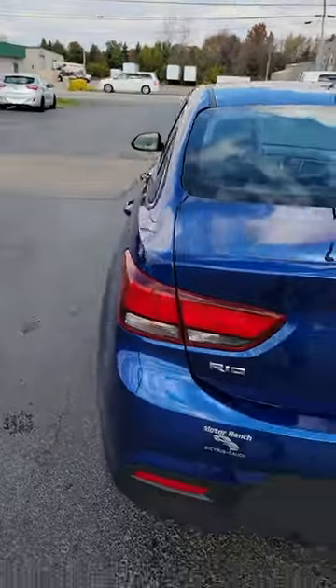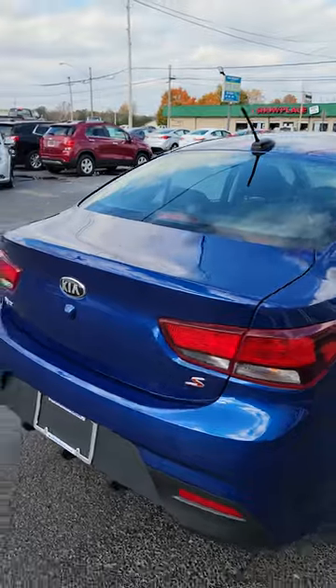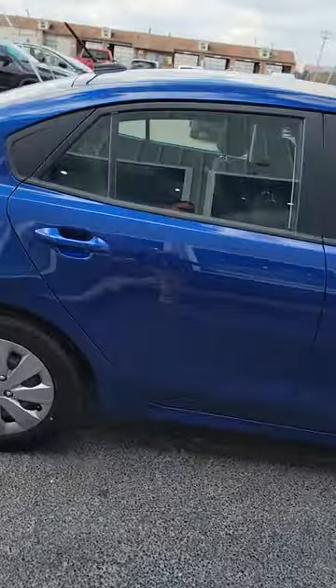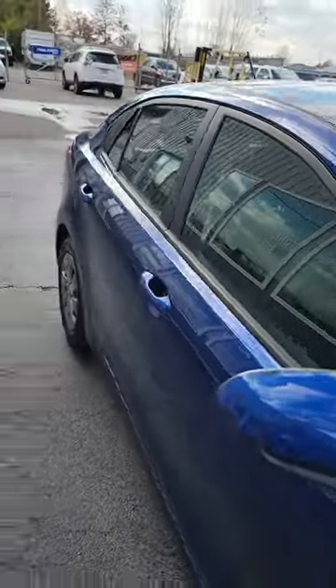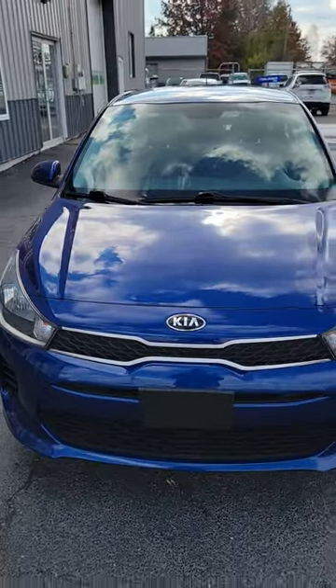It's 2019 with 51,000 miles right here at the Bucyrus Motor Ranch at 1825 East Mansfield Street in Bucyrus. Check this sweet car out online and get pre-approved today at motorranch.cool.